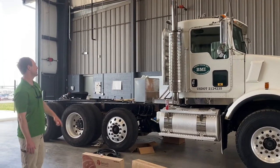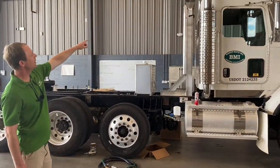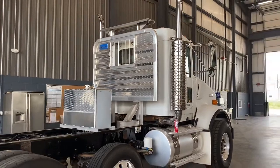We've got a brand new Merritt headache rack with our light bar on top right there. We've got a 60-inch light bar on order, and I have all the cautions in there as well as load lights.